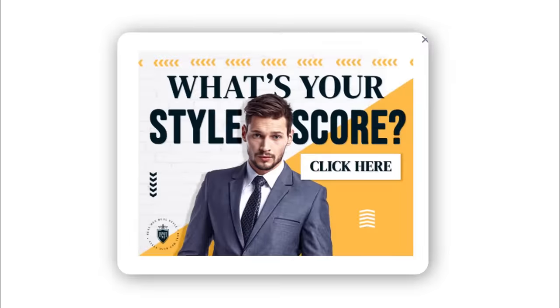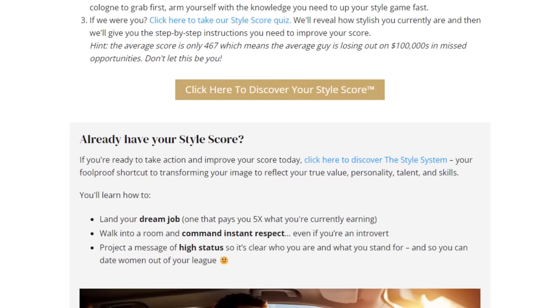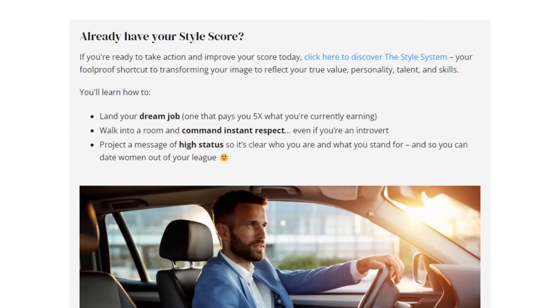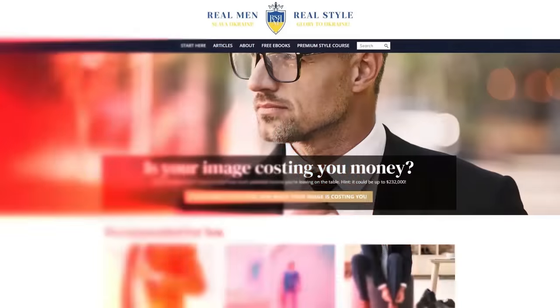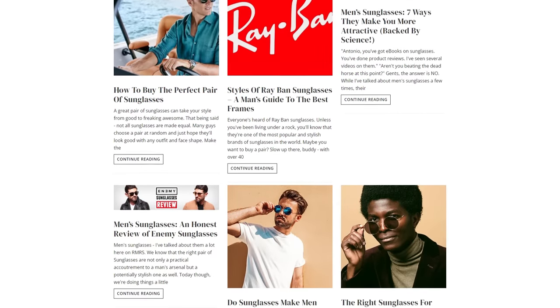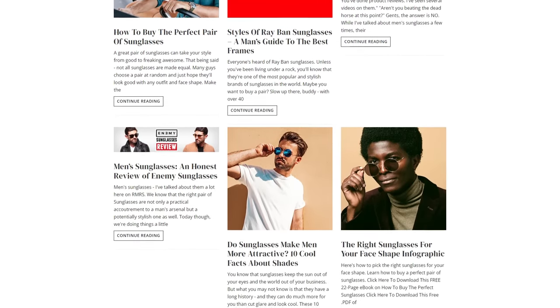Quick question for you: what is your style score? If you don't know your style score, how do you know how to improve your style? I've got you covered in the description of today's video — I'm linking over to our free style score quiz at Real Men Real Style. There's absolutely no cost to you and you can quickly figure out where you want to improve your style, where you're doing well, and we give you an exact number with feedback on how to do it. Go check out what we're doing at Real Men Real Style.